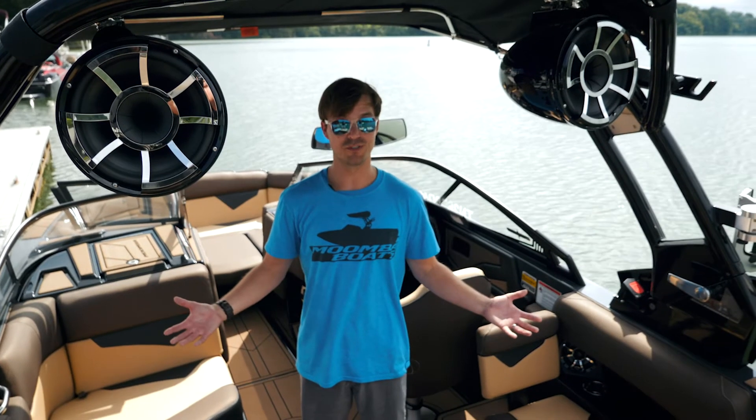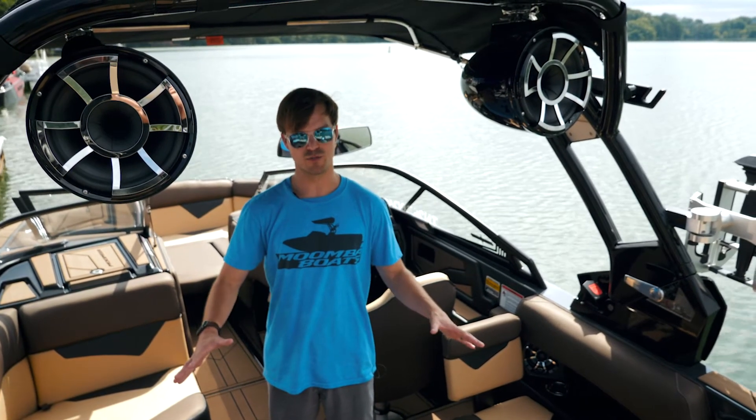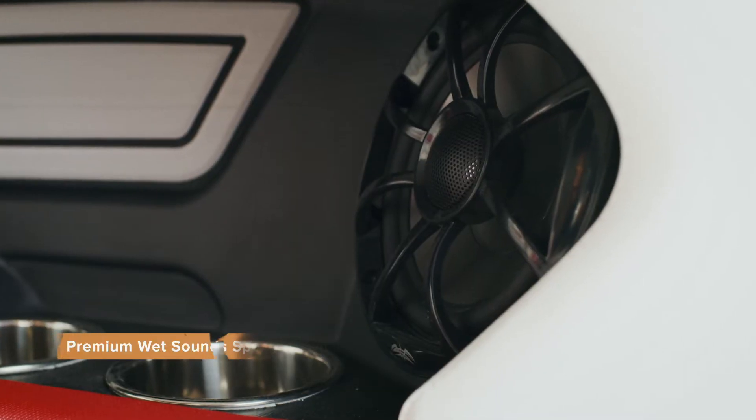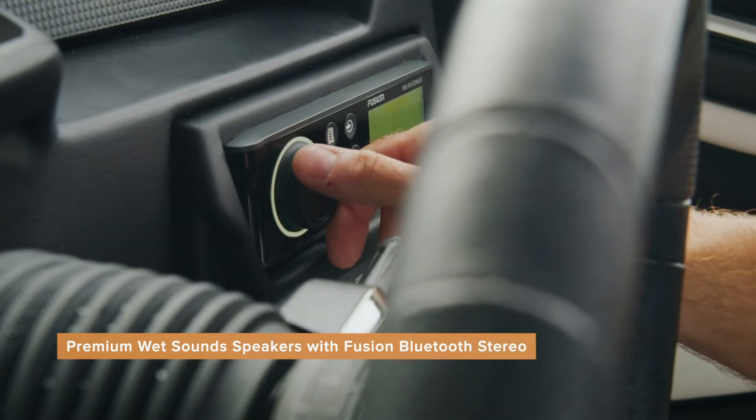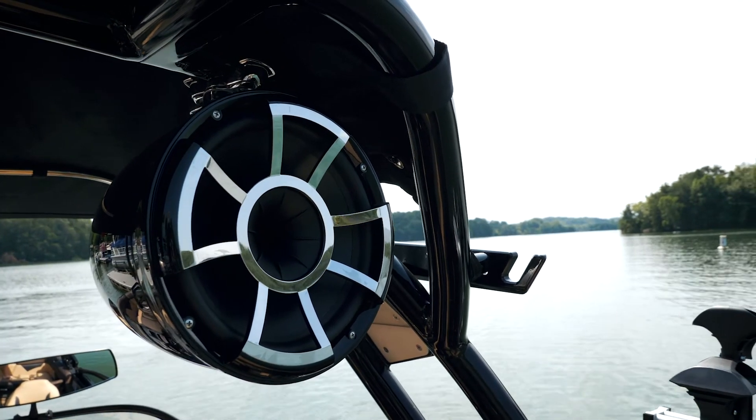Moving on to what a lot of people will say is the most important part of the boat — the stereo. Wet Sound is standard in all Moombas for 2020. This boat actually has our upgraded Revo system. When you option the Revo system, it kits the entire boat out with upgraded speakers and upgraded amps. It's a great system.